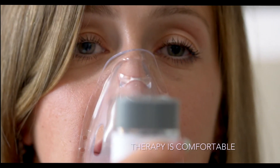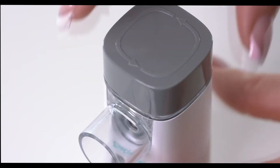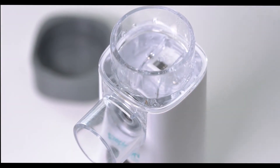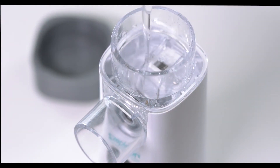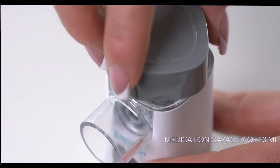Because of this feature, the therapy is comfortable and can be used by all age groups. The nebulization rate can also be adjusted manually to improve substance or drug absorption. It has a replaceable and detachable cup with a medication capacity of 10 milliliters.